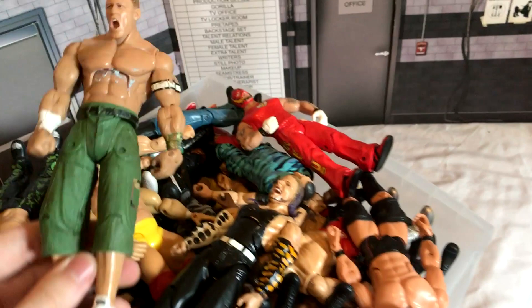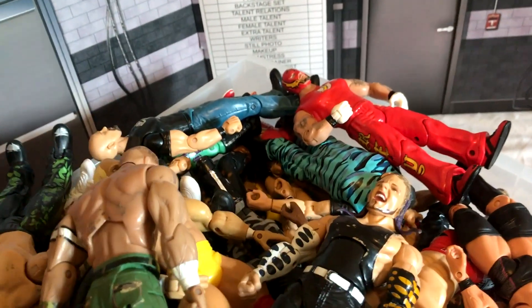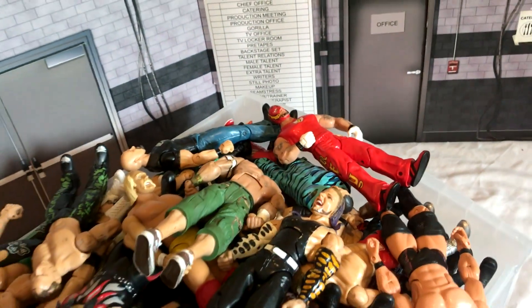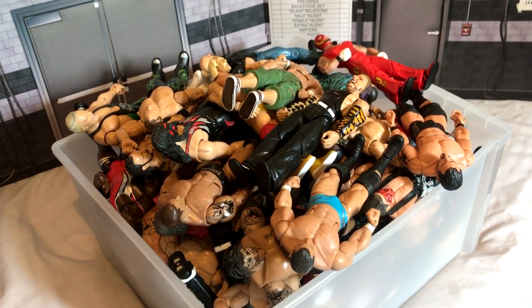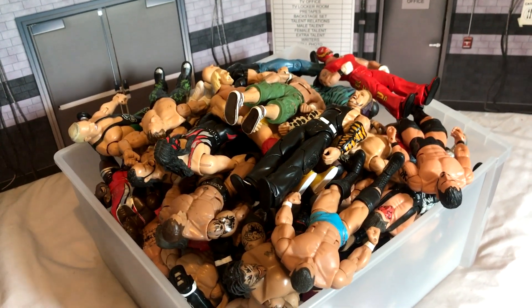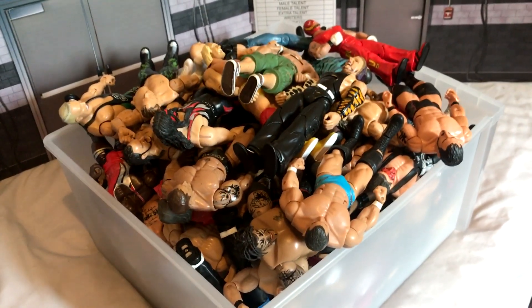You can tell how much wear and tear these have. You can just see this John Cena — I must have got him when I was like eight or nine, and they've certainly been through the wars. Some of these I actually got new in bundles over the years, but I thought this would be a fun little nostalgia trip for anybody who grew up during the Ruthless Aggression era or who still remembers Jakks figures. Obviously we've had Mattel for over ten years now, but this is a nice trip down memory lane.